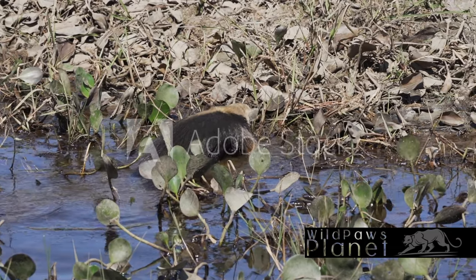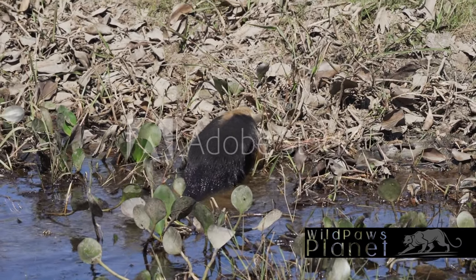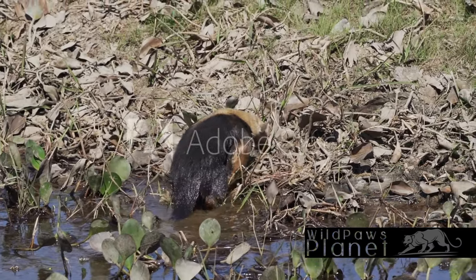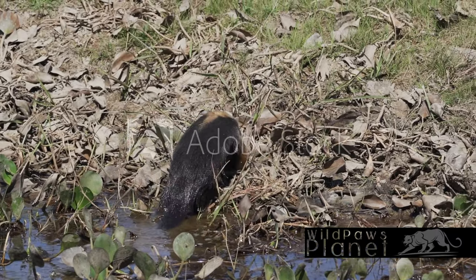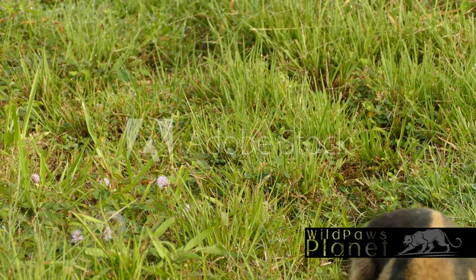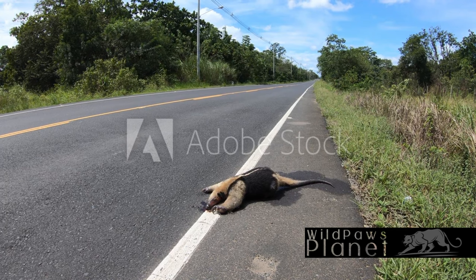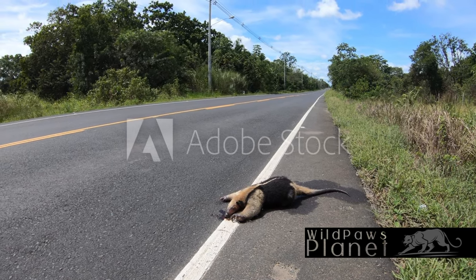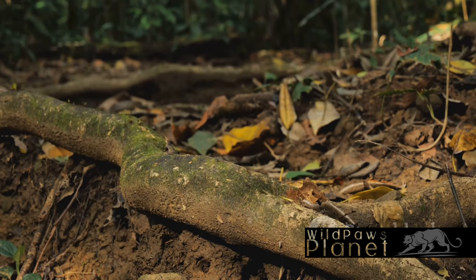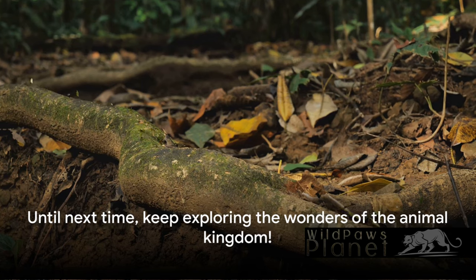So, what have we learned about the Tamandua today? We've discovered that this unique creature is not just another cute face in the animal kingdom. With its elongated snout and prehensile tail, it navigates the wild with ease. Its arboreal lifestyle and solitary habits make it a fascinating subject of study, coupled with its intriguing diet of ants and termites. The Tamandua — a unique and intriguing creature of the wild — continues to fascinate us with its distinctive features and lifestyle. Until next time, keep exploring the wonders of the animal kingdom.